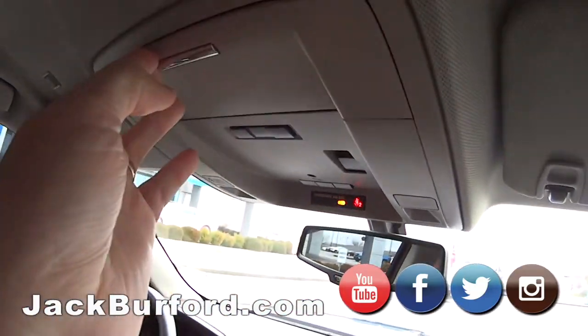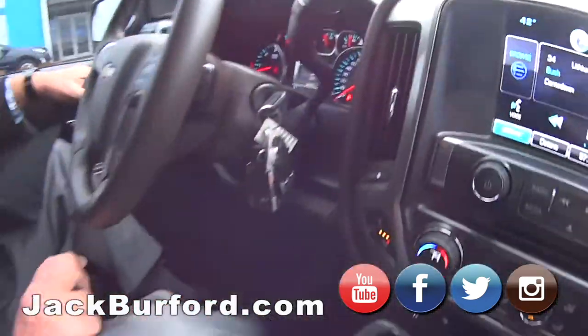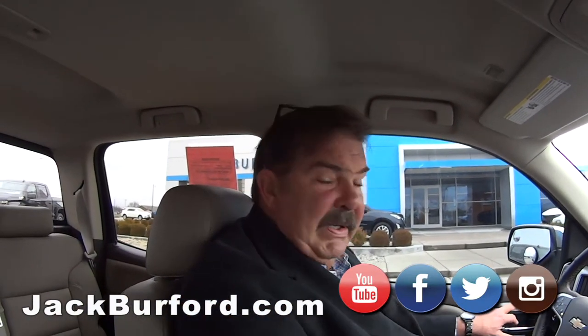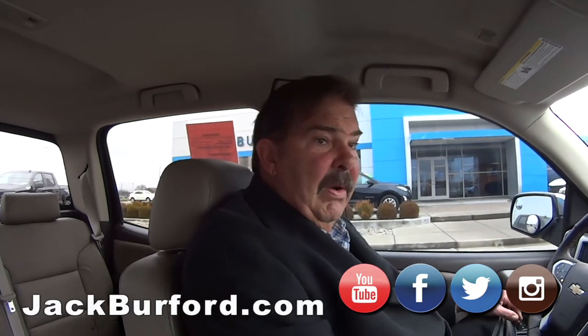Brake box over here — integrated trailer brake. Four-wheel drive of course. It's a really, really clean truck. Head lamps, fog lamps. Memory seating for two different drivers. Bose sound system. It's just a loaded up truck. I like the trim.